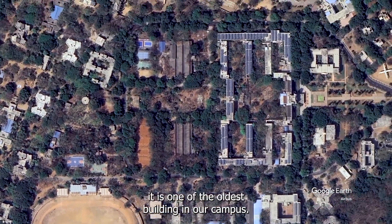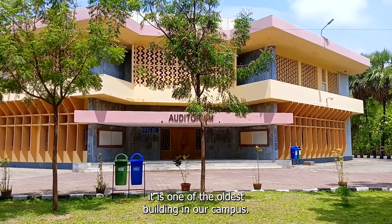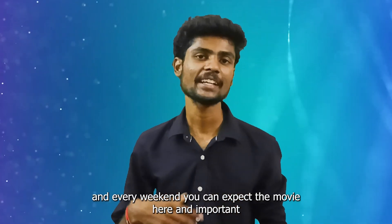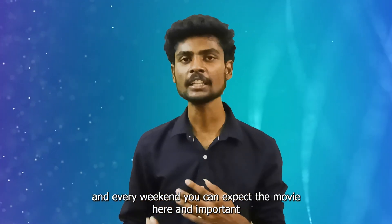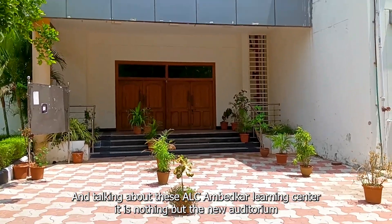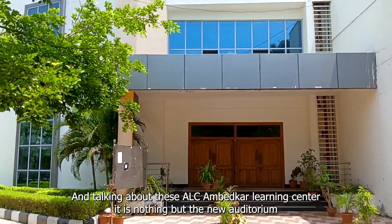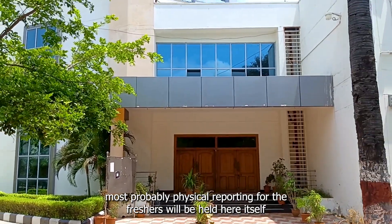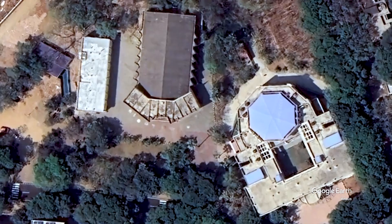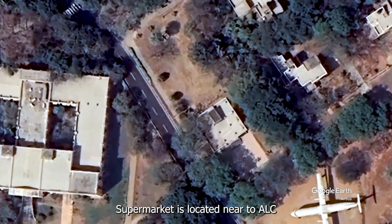Moving on to the auditorium — it is one of the oldest buildings in our campus. The seating capacity is around 500 to 600 members. Every weekend you can expect a movie here, and important events like convocation are also held here. The ALC — American Learning Center — is nothing but a new auditorium. Most probably, the physical reporting for freshers will be held here.